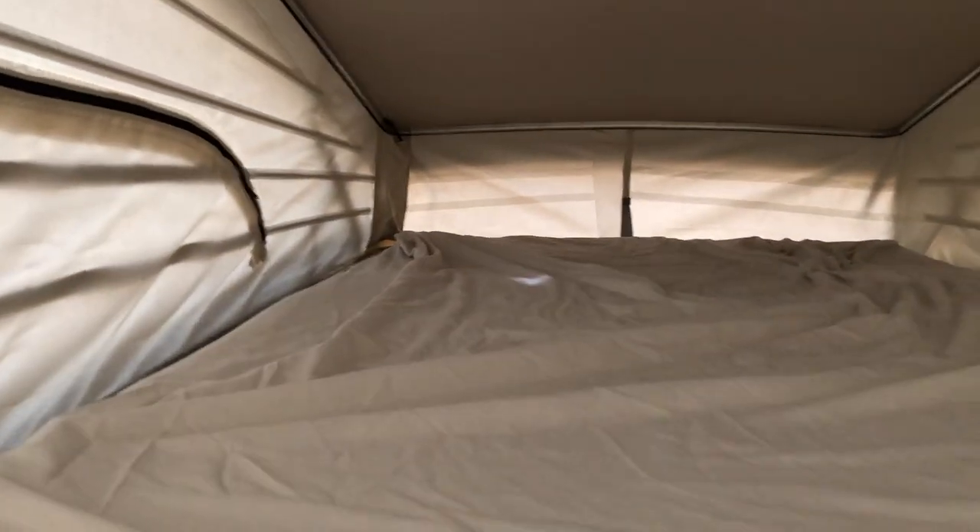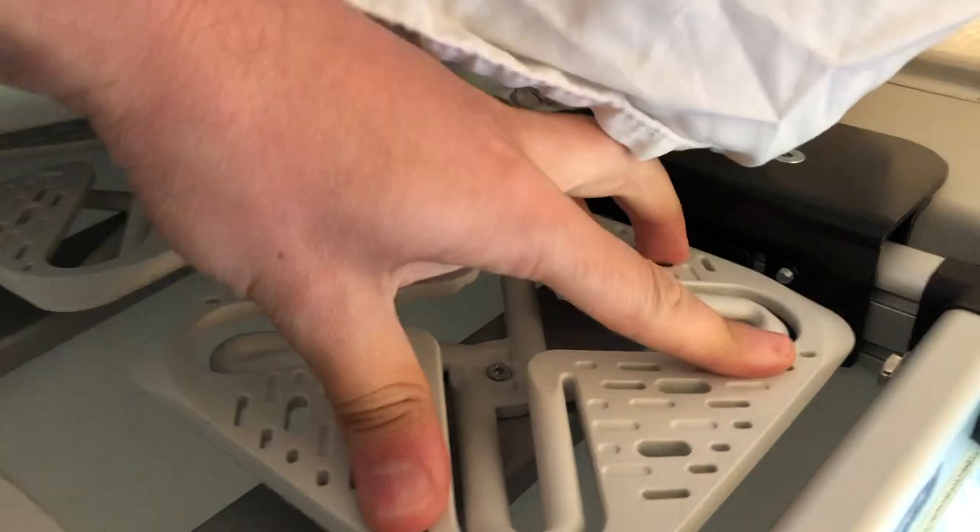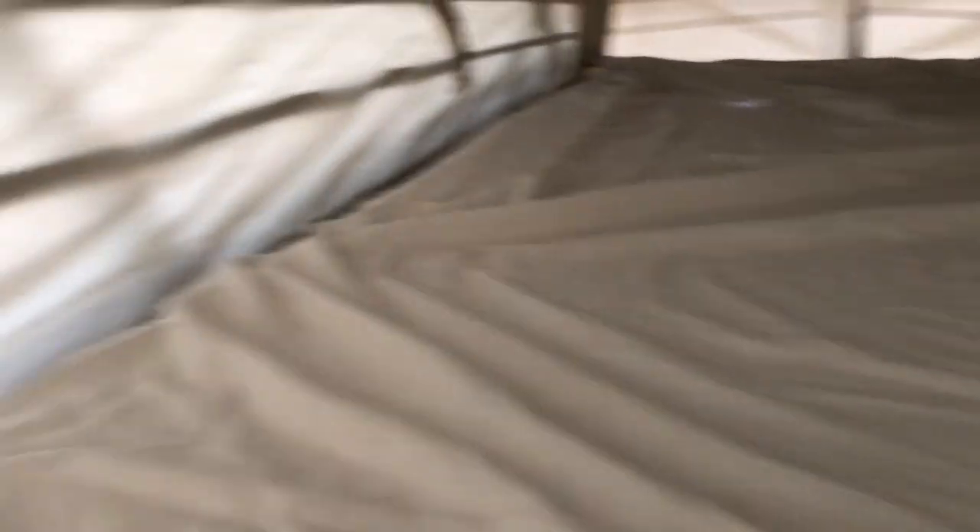Reason number four: it's a super comfy bed up here in the roof. You can see just why it's so comfy — because it's not just slats, it's got these kind of springy plastic things. But this with the foam mattress is really perfect for a good night's sleep. Not quite as wide as what you get in the Volkswagen though.